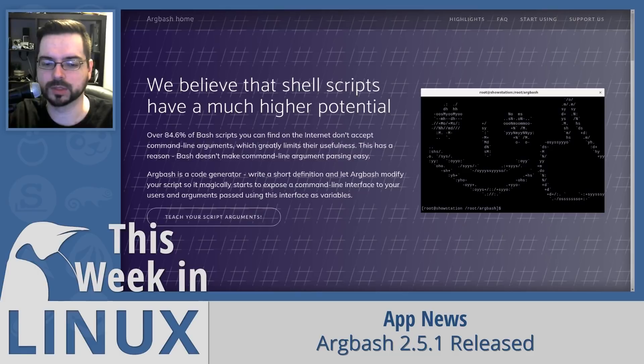Argbash 2.5.1 was released this week. Argbash is a code generator for parsing bash arguments. Bash doesn't come with command-line argument parsing — you have to build it yourself in a variety of different ways, like if statements or case statements, or however you want to do it. There are multiple ways, but it's a cumbersome thing to do, so most bash scripts do not have any kind of argument handling at all.